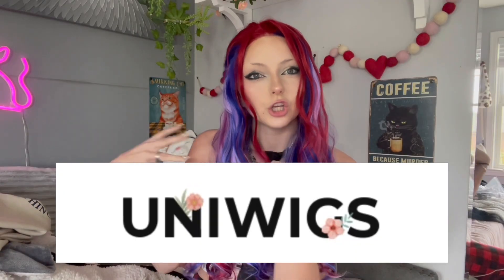Hey guys, today we have a very special video. We're doing an unboxing try-on review video and I'm very excited — it's a wig. As you guys know, I love wigs. I just got this one a few days ago and it's giving.